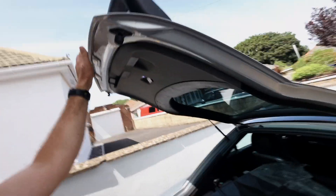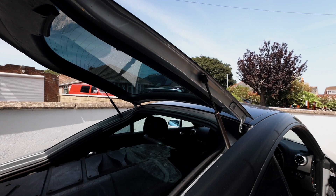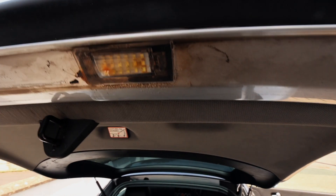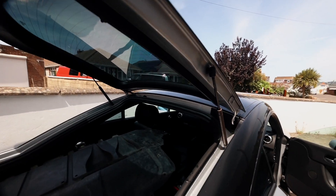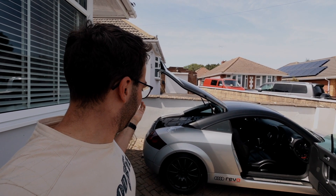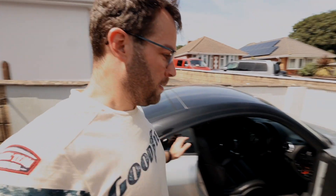It does have a few small problems. One thing I just noticed is there's water inside the tailgate — you can see it's all rusted in there. Water has somehow got inside the tailgate and over time that's just going to rust it out, which we need to sort.